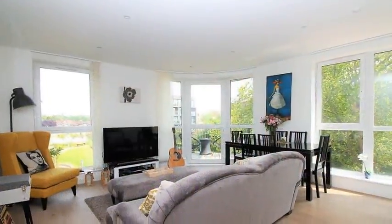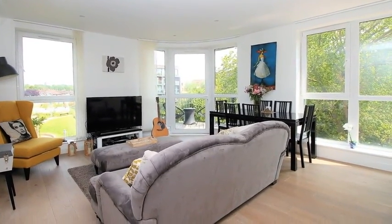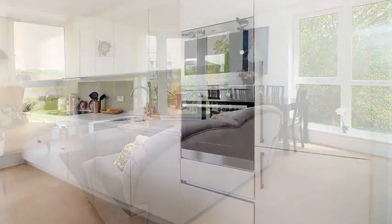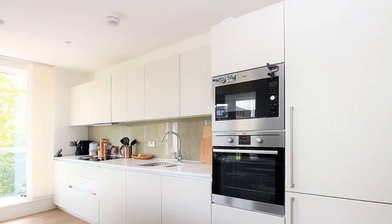Internally, the lounge dining area is open plan to the kitchen and offers direct access out to the balcony. Continuing through, the fitted kitchen is equipped with base and wall units as well as integrated appliances.